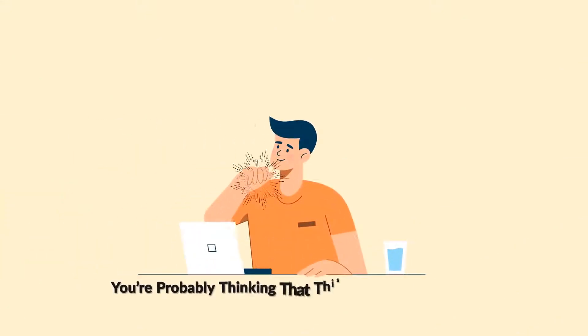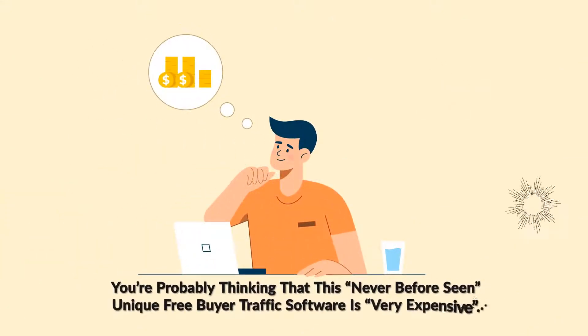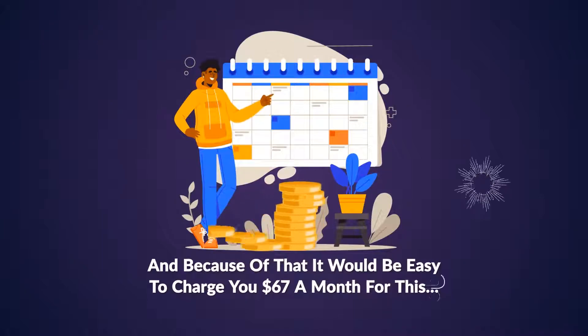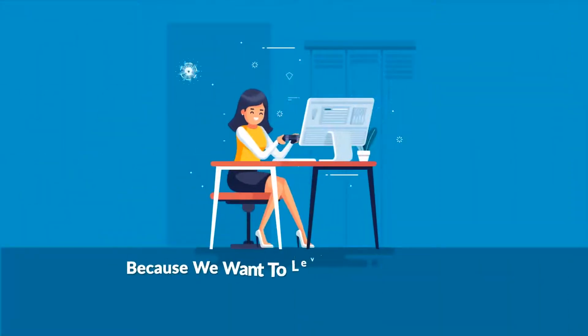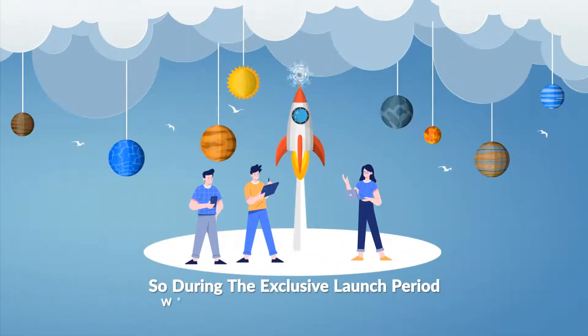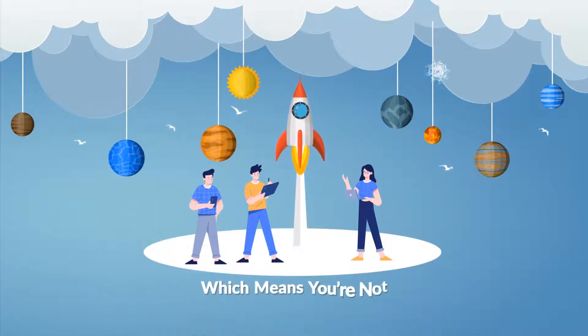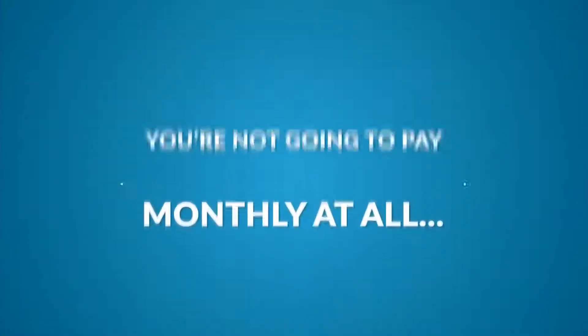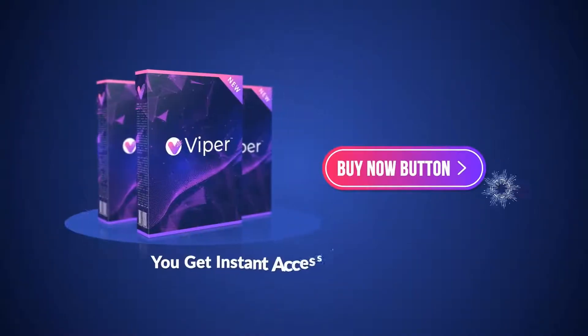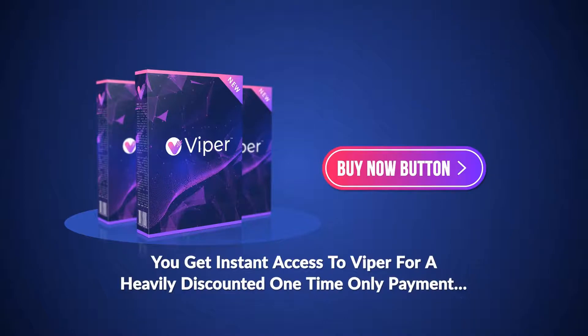You're probably thinking that this never-before-seen unique free buyer traffic software is very expensive. You'd be right to think that, considering nothing like this exists in the world. It truly is a first-of-its-kind solution, and because of that it would be easy to charge you $67 a month. But we won't, because we want to level the playing field so you too can get results. During the exclusive launch period, you're not going to pay $67 a month, not even $47 a month — in fact, you're not going to pay monthly at all. By hitting the buy now button below right now, you get instant access to Viper for a heavily discounted one-time only payment.